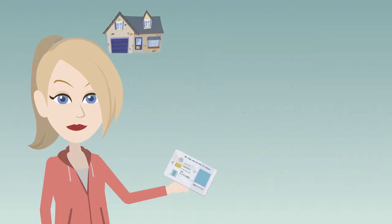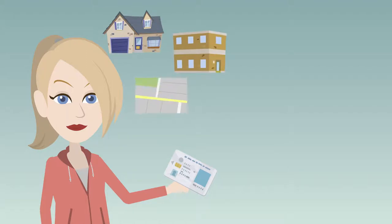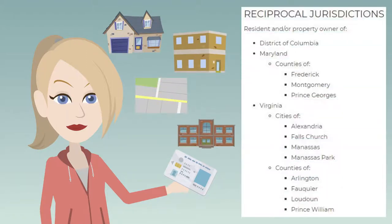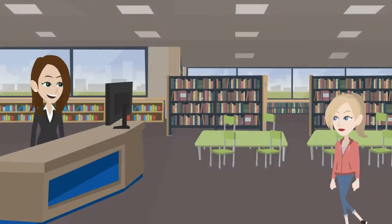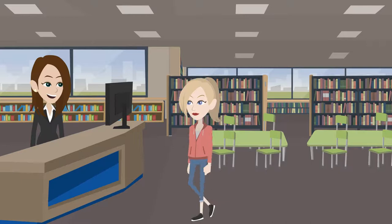You can also get a card if you live, work, own property, or attend school in one of these places. You can apply online or visit any Fairfax County Public Library location to open an account.